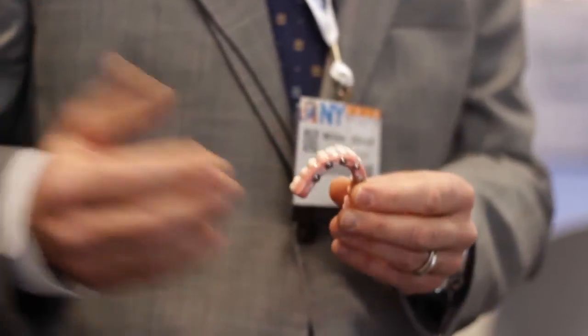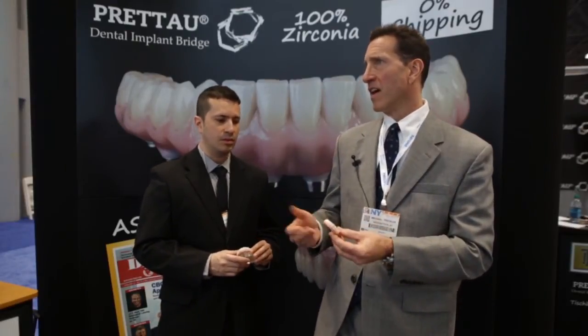I've been lecturing on implant dentistry for almost 15 years — on bar overdentures, cement-retained, and everything — and this is hands down the best option out there. I can't imagine something better. If I had to have this in my mouth, this would be the option.